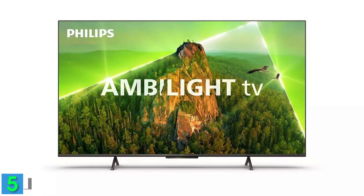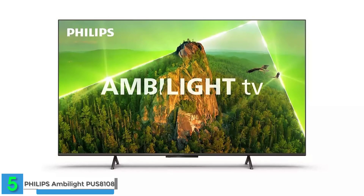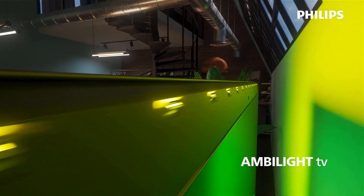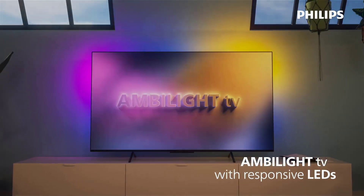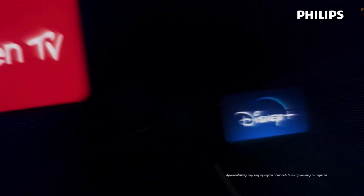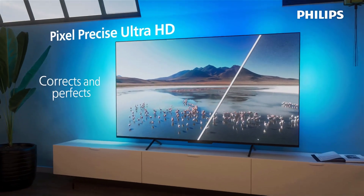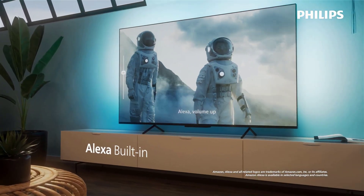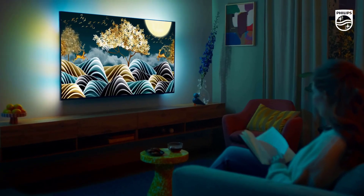Starting with number 5, we have the Philips Ambilight PUS8108 65-inch Smart 4K LED TV. This TV is a great choice for those who want to add some ambience to their viewing experience. The Ambilight feature projects colors from the screen onto the wall behind the TV, creating a more immersive and atmospheric effect. The TV also has a sleek and elegant design with a thin bezel and a metal stand. The picture quality is impressive, thanks to the 4K resolution, HDR10 Plus support, and the P5 Perfect Picture Engine that optimizes contrast, color, and sharpness.